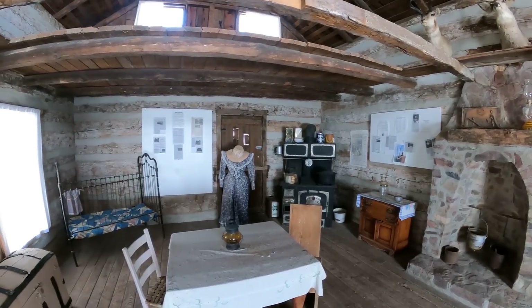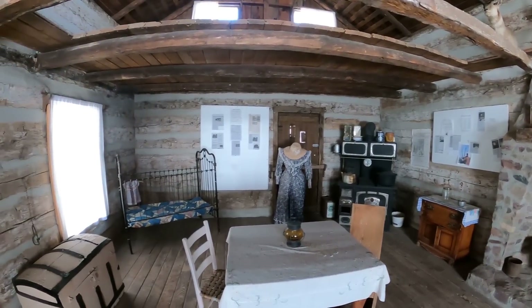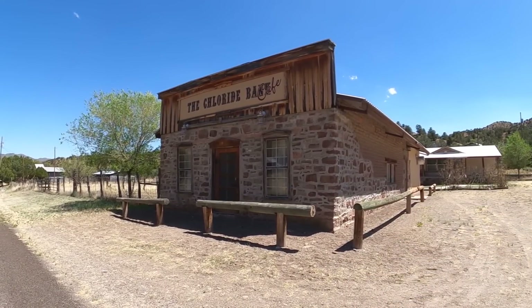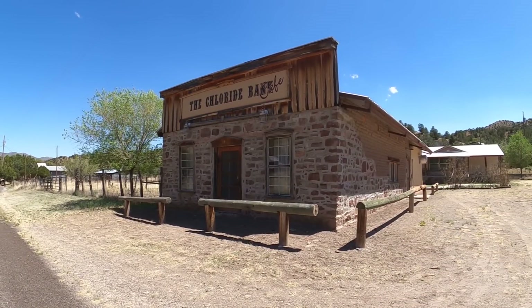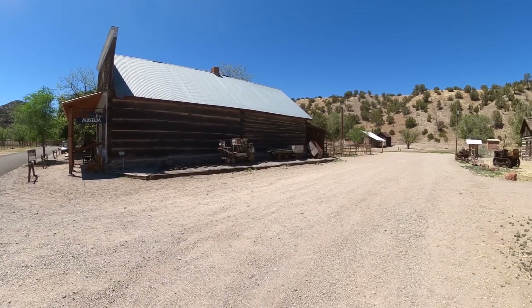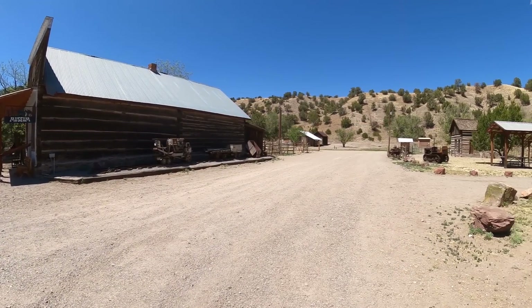By 1900, after the government had decided that our currency was going to be based on the gold standard rather than silver, the town was just about abandoned. This bank, in fact, became a saloon shortly after it was built because the bank went belly up.